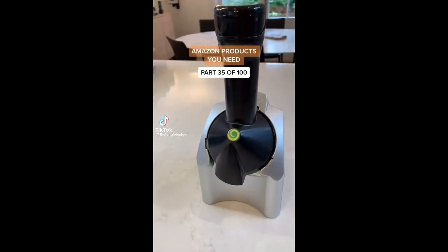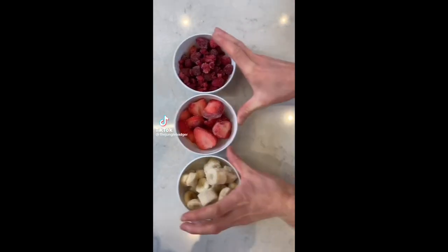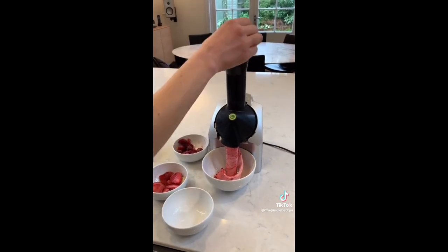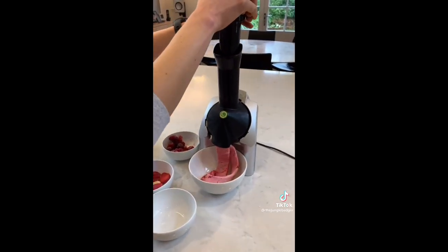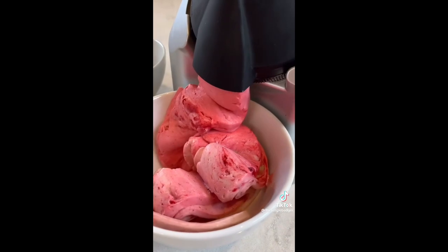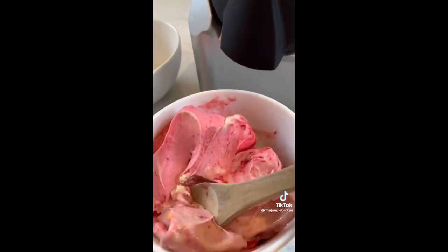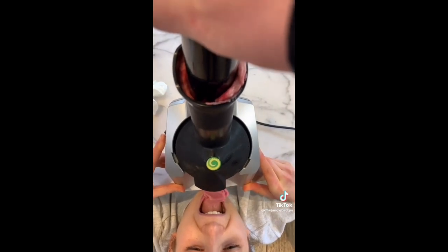This is a genius ice cream maker that turns frozen fruit into ice cream. To use it, you just mix different frozen fruits in the chute and push down on the plunger. Then, without much effort or time, delicious creamy soft serve comes out the end. All the parts are dishwasher safe and it's perfect if you're addicted to smoothie bowls or just looking for a healthy dessert.